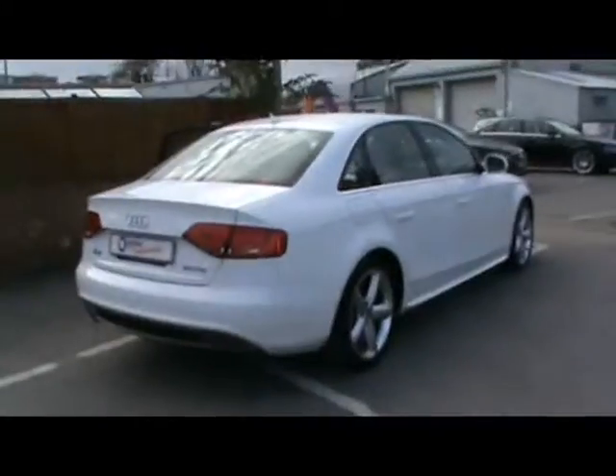If you'd like any more information on this car please feel free to give us a call. Thanks for watching.